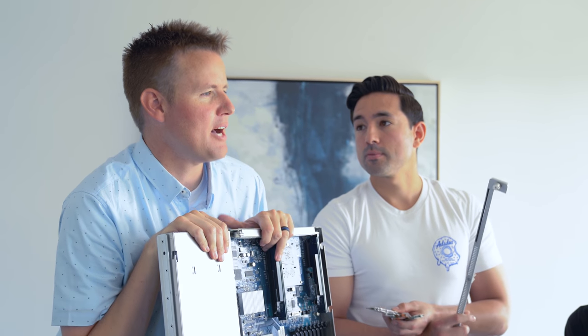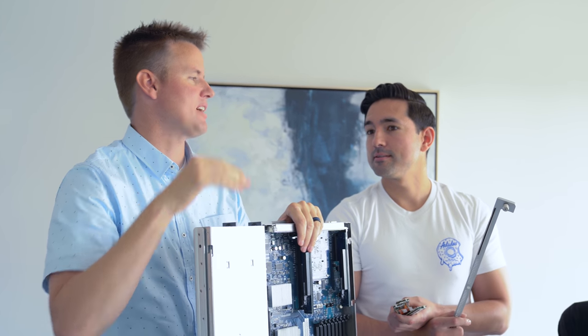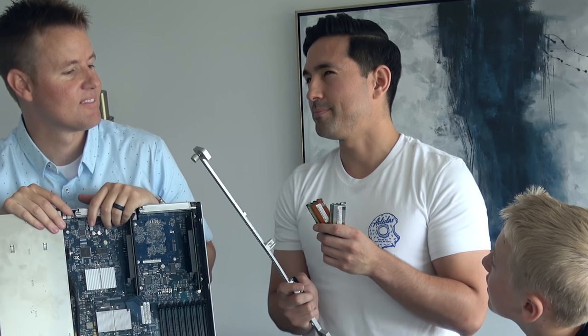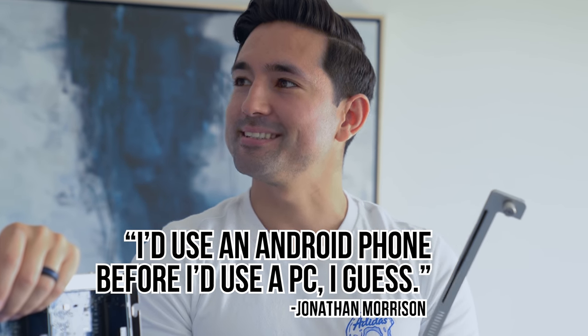If there was one Apple product that went away today, which one would be the hardest for you to accept? Like iPhone, AirPods? I'd use an Android phone before I'd use a PC, I guess.